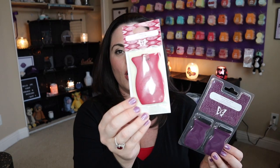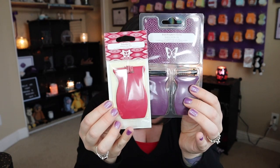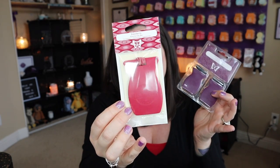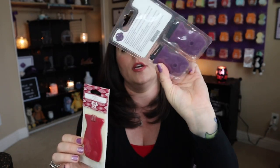Next is kind of a twofer — we're talking about car bars and car bar clips. These are essentially the same thing except one hangs from your rear view mirror and the other clips to your vent. The car bar that hangs is $6, and the car bar clips are $9 — and you get two. Really good bang for your buck.